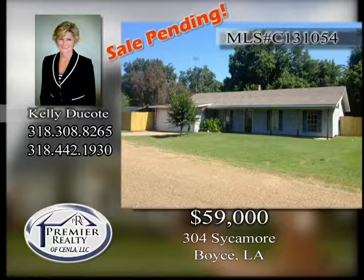304 Sycamore, Boyce. Three-bedroom, two-bath home with wood burning fireplace and large fenced yard. New roof and new HVAC system. Large kitchen with breakfast area. Great investment opportunity.